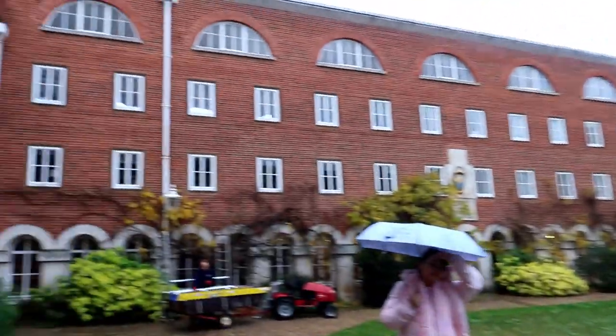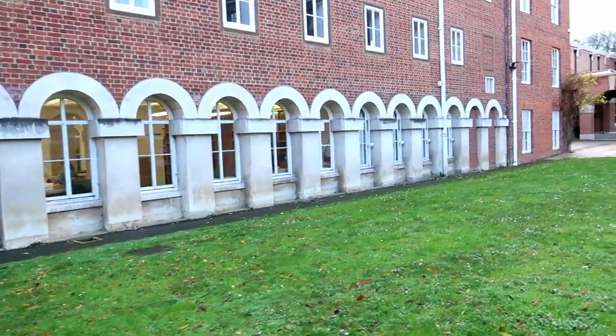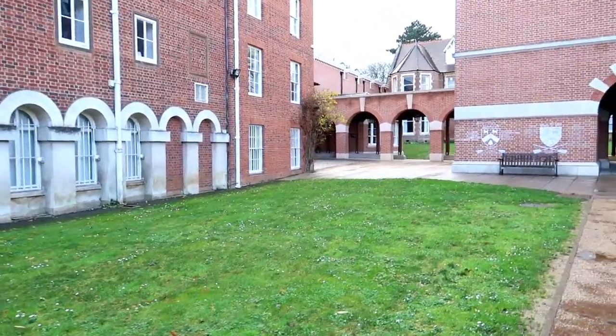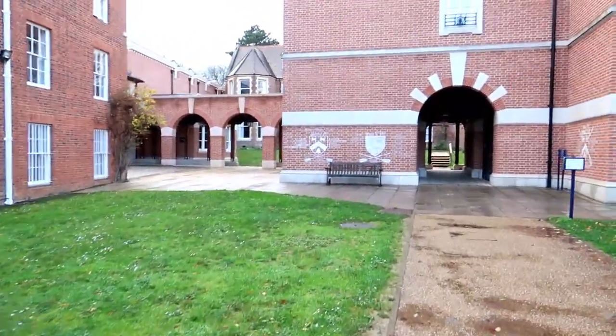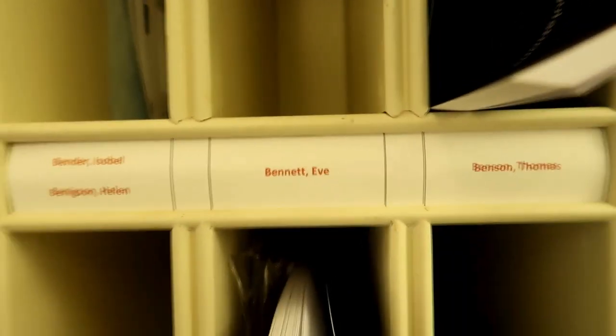Lady Margaret Hall is really big and really nice — I quite like the vibe of it. The buildings look pretty nice. And this is the LMH library. While the buildings are really pretty, I didn't actually see any students there, which I'm not sure why since it was a Monday. Then I happened to glance at something in the Porter's Lodge.